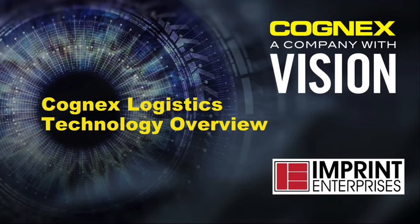Welcome everybody to this Imprint Enterprises and Cognex webinar presentation on Cognex Logistics Technology Overview. If you have any questions at the end, please go ahead and ask. I'm going to turn it over to Bob Conti from Imprint, who's going to kick us off today.